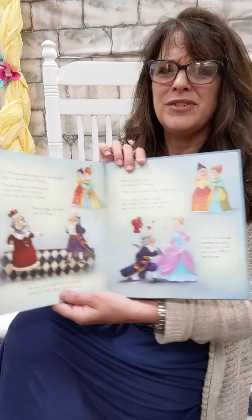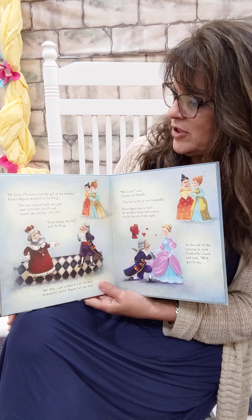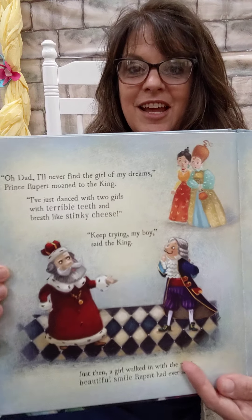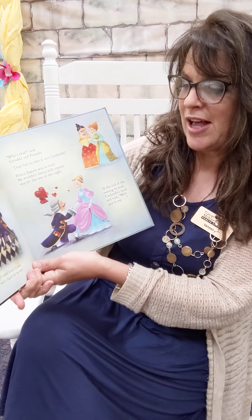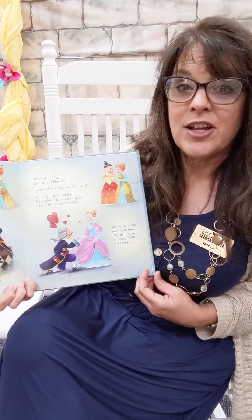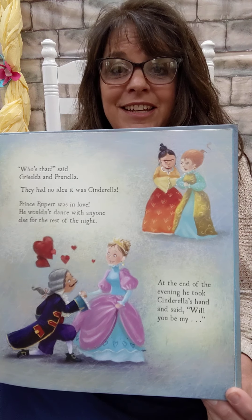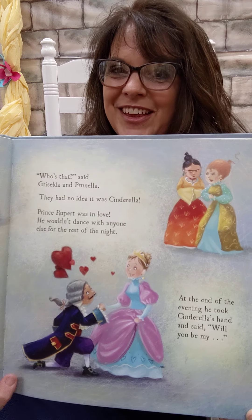'Oh Dad, I will never find the girl of my dreams,' Prince Rupert moaned. 'I've just danced with two girls with terrible teeth and breath like stinky cheese.' 'Keep trying, boy,' said the king. But just then, a beautiful girl walked in. She had the most beautiful smile Rupert had ever seen. 'Who's that?' said Griselda and Prunella. They had no idea it was Cinderella. Prince Rupert was in love. He wouldn't dance with anyone else for the rest of the night. And at the end of the evening he said, 'Will you be mine?' What do you think he's going to ask her?